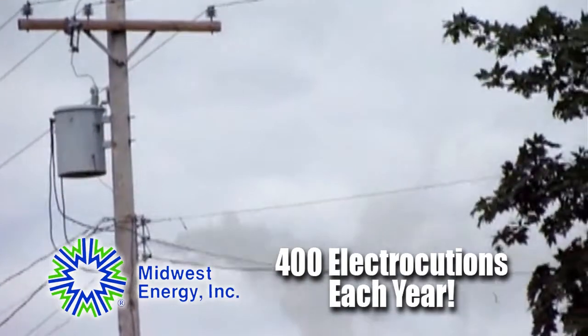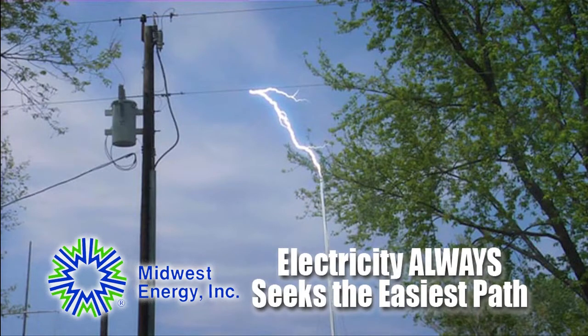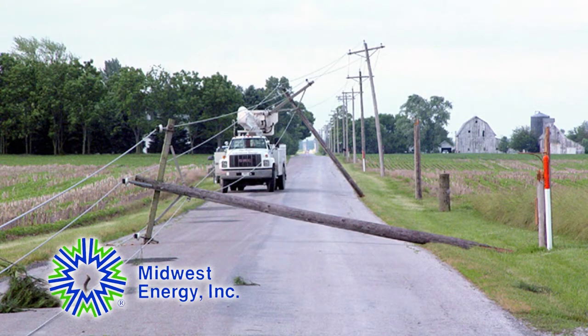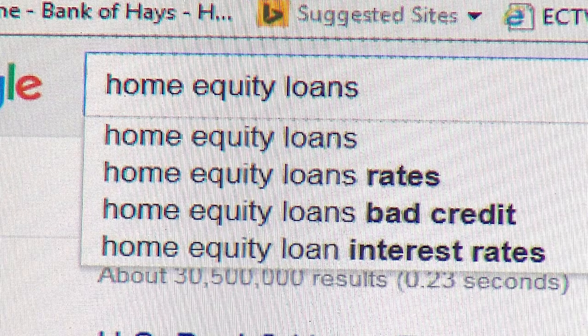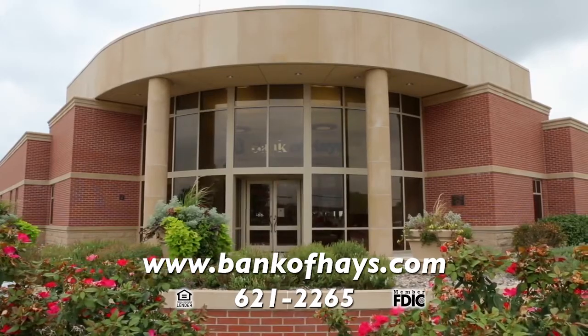Each year, about 400 electrocutions occur in the United States. You can avoid shock by knowing one basic premise: electricity always seeks the easiest path to the ground, and you are a perfect conductor. Stay 20 feet from damaged power lines. And if downed wires touch your car, don't get out — stay inside and call for help. Don't let others touch the car until it's safe. Electrical safety tips from Midwest Energy, a customer-owned cooperative, making energy work for you. Faster than you can Google home equity loan, the Bank of Haines can have that line of credit at your fingertips — meeting all your financing needs right here in Haines.